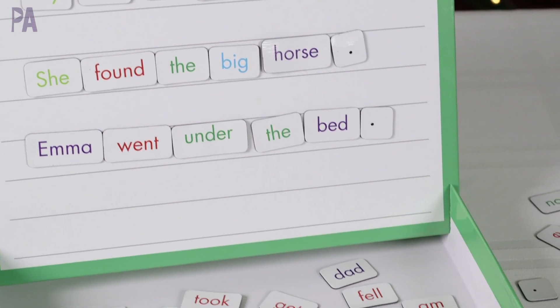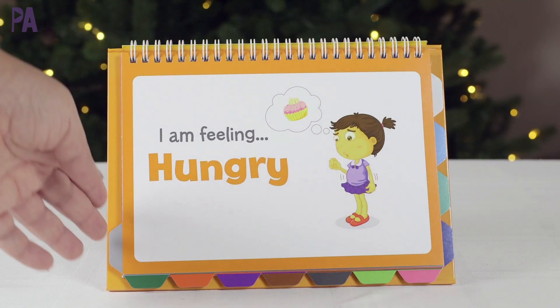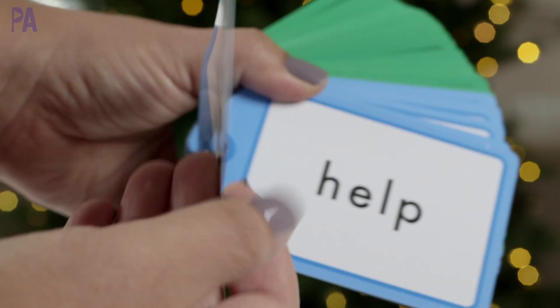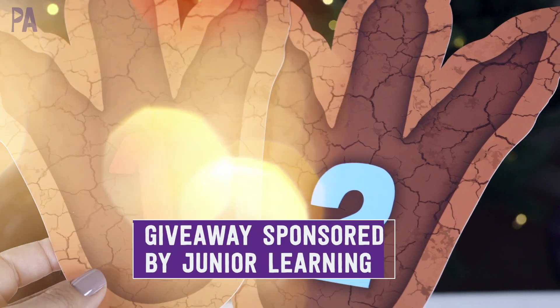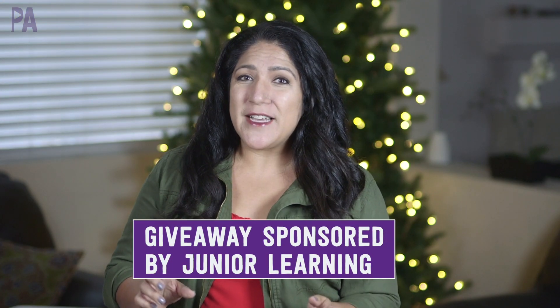It's time for the Purple Alphabet Holiday Gift Guide. You guys have been waiting for this. It's all through the month of November where every video is going to have some great ideas for holiday gifts and some giveaways. We're kicking it off today with some educational learning toys and a giveaway sponsored by Junior Learning.